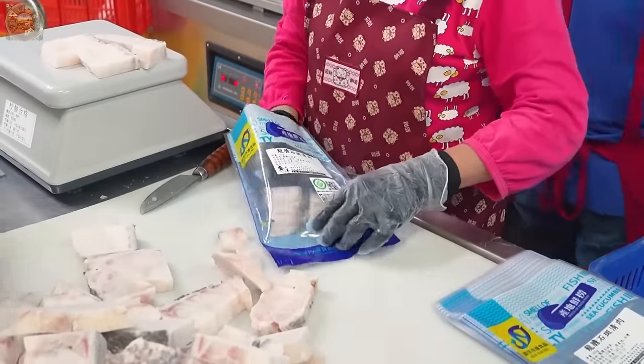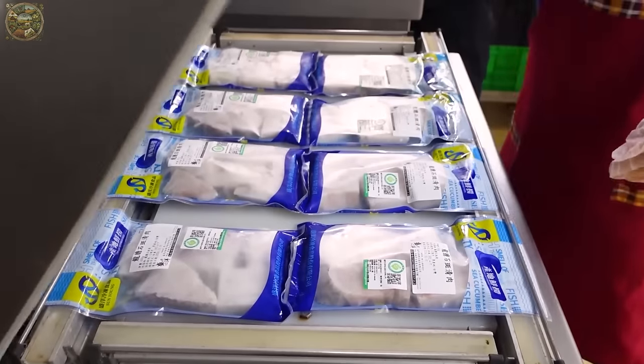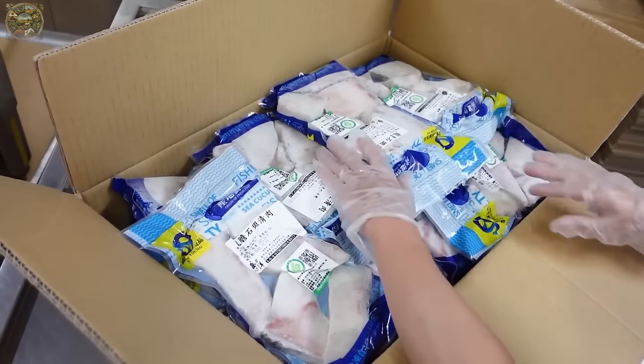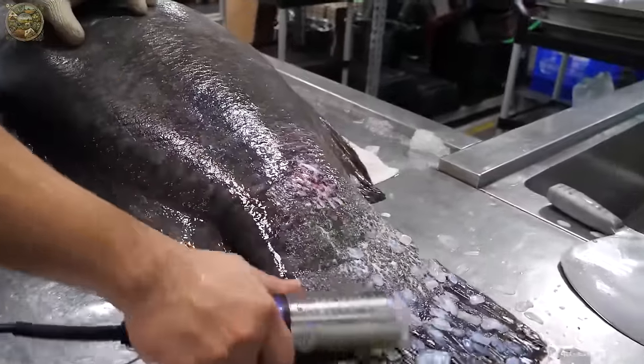Moreover, grouper can be prepared in numerous culinary styles, further enhancing its versatility. Not only is it a high-value economic product, but it also holds symbolic significance, particularly during the auspicious first days of the Chinese year, where it represents luck and prosperity.